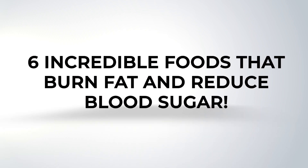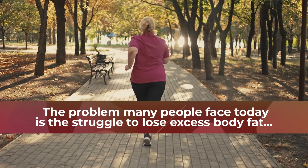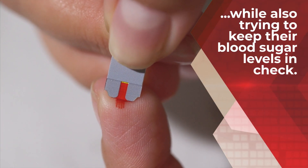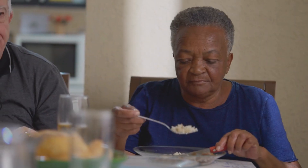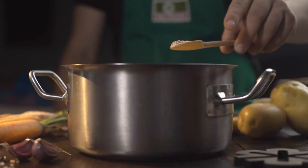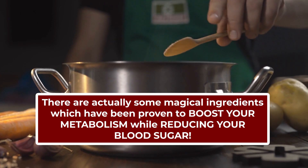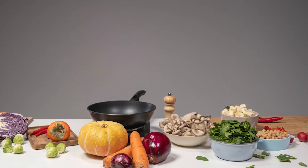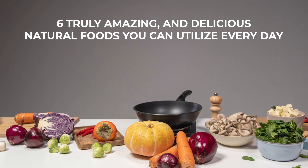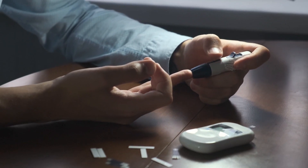Welcome to 6 Incredible Foods That Burn Fat and Reduce Blood Sugar. The problem many people face today is the struggle to lose excess body fat while also trying to keep their blood sugar levels in check. This can feel like an uphill battle, as it seems that everything we eat either contributes to weight gain or spikes our blood sugar. But don't be discouraged — there are actually some magical ingredients which have been proven to boost your metabolism while reducing your blood sugar. We've compiled 6 truly amazing and delicious natural foods you can utilize every day to help improve your body's ability to burn fat and properly regulate your glucose levels.